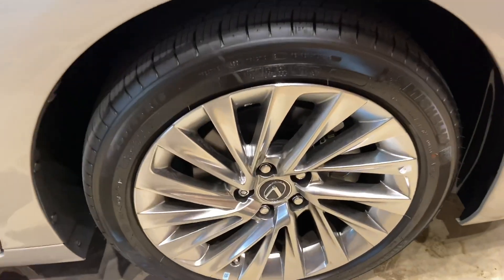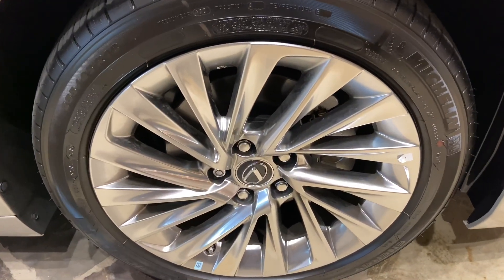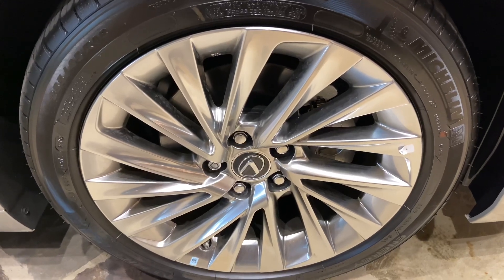On this model, we have our upgraded 18-inch split 5-spoke alloy noise reduction rims on the Ultra Luxury package.